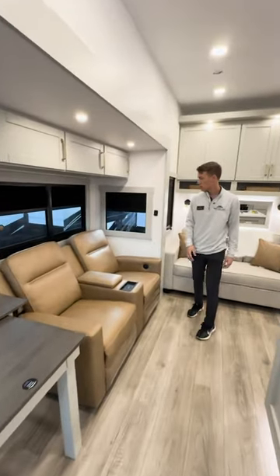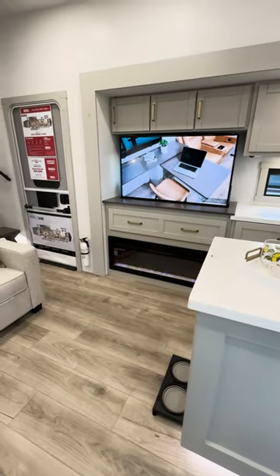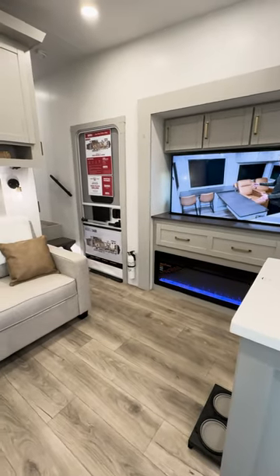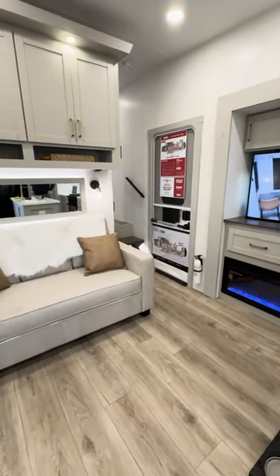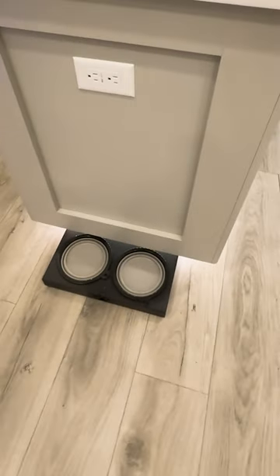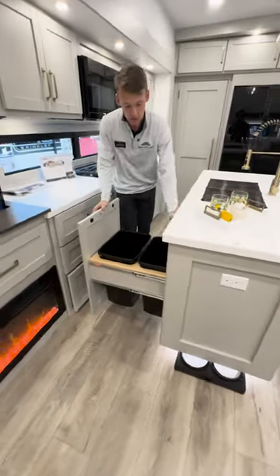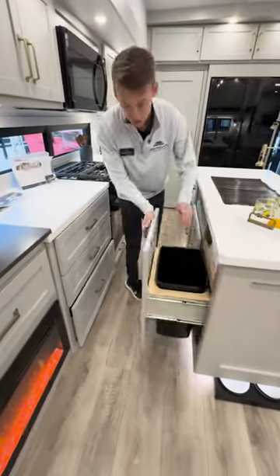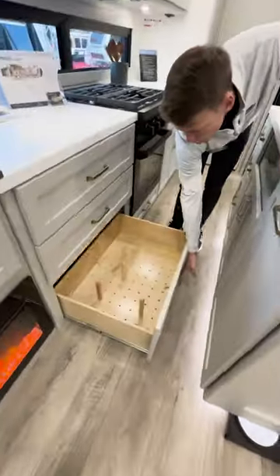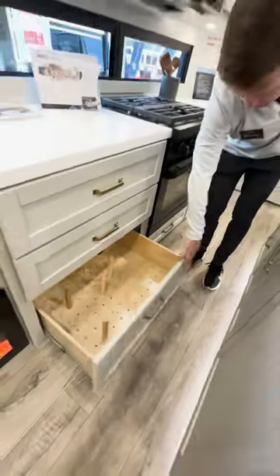We have our theater seats located just to the right and then our 50-inch smart TV just across from it to have the best viewing angle possible, and then a tri-fold sofa for the kiddos or grandkids to sleep. On the island base we have our pull-out dog dishes, our two trash cans, our pull-out paper towel holder, and in the bottom drawer a pegboard for pots and pans — just a great way to utilize this space a little bit differently.